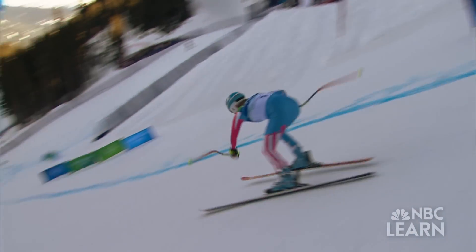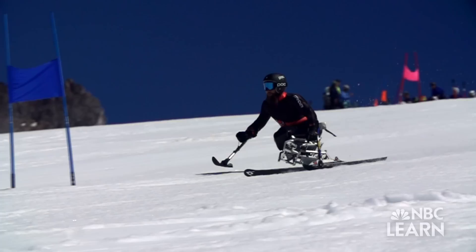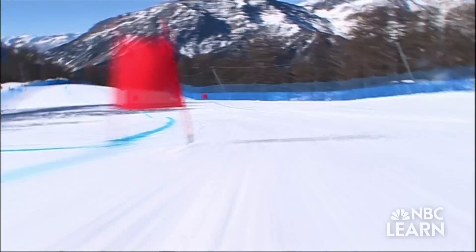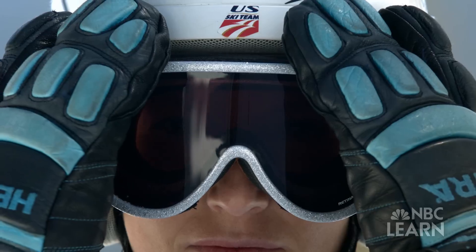With each Olympic Winter Games, engineers are improving equipment, helping athletes like Heath Calhoun and Julia Mancuso reach higher speeds and perhaps even reach the medal podium. Going into Sochi, I really feel ready to perform and ready to win those gold medals.